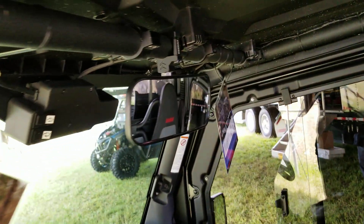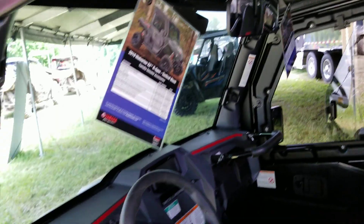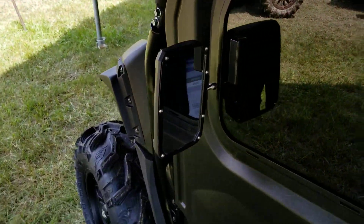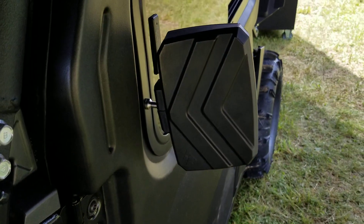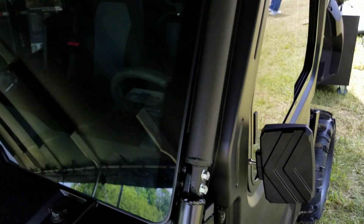You do have the assault rearview mirror there, and the side view mirrors as well. These are designed and integrated with the cab kit — very nice fit and finish.